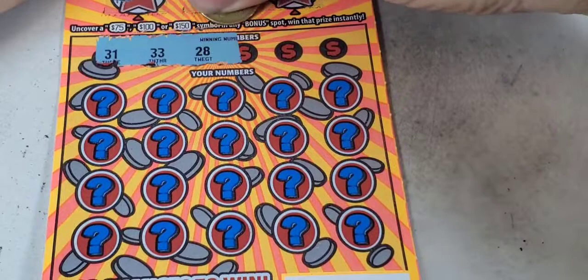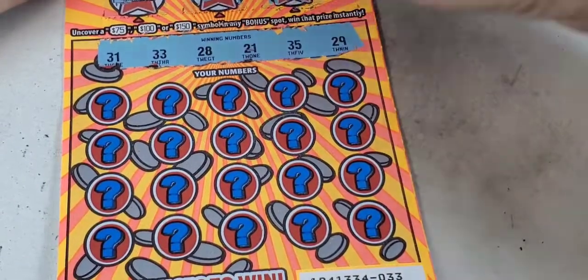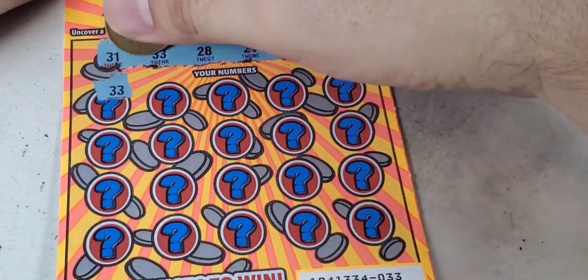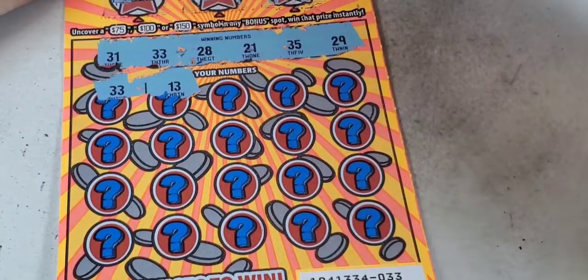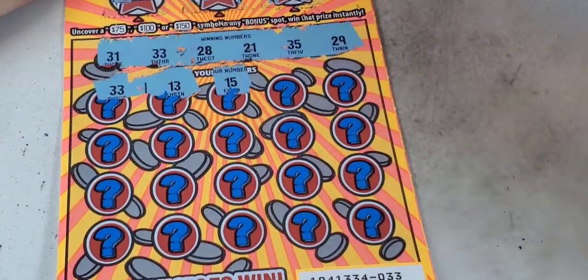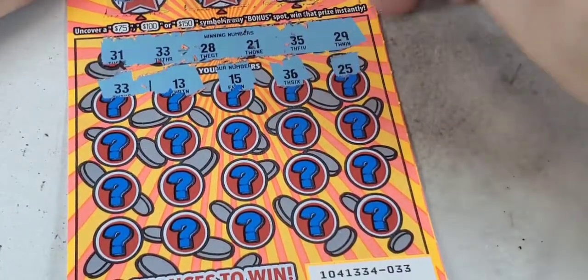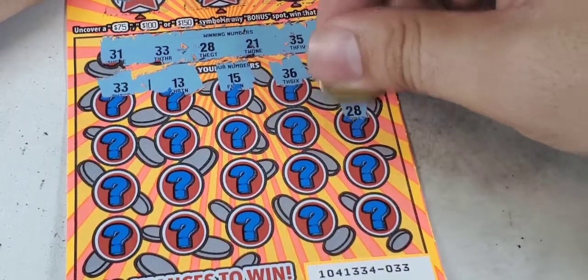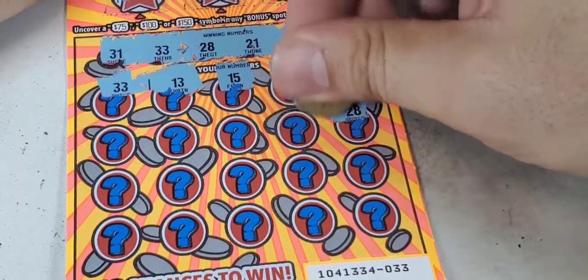You can support my channel simply by pushing the like button and subscribing — thanks for your support. On ticket one: your numbers, Tony, three chances to win. 33 — first match right here, awesome! 13, not a match. 15, 13, 36, 26, 25 — no. 28 — second match!